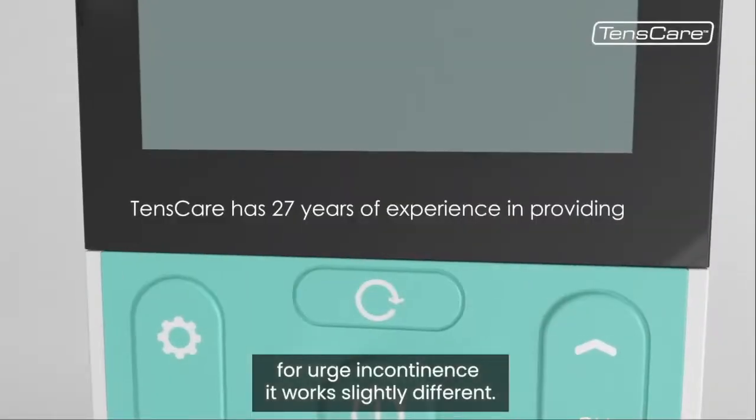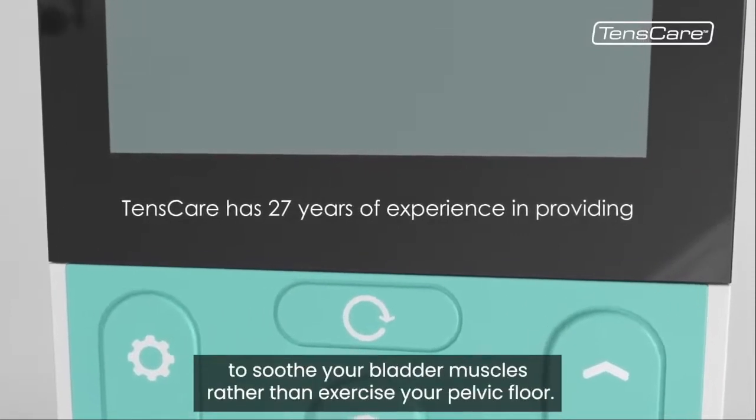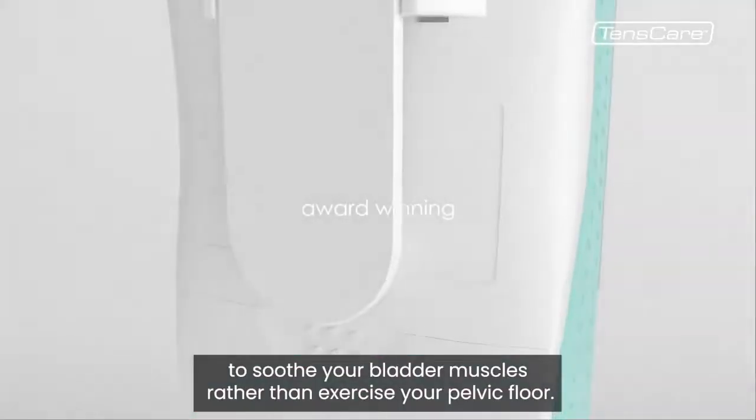For urgent incontinence it works slightly differently. The electrical stimulation is designed to soothe your bladder muscles rather than exercise your pelvic floor.